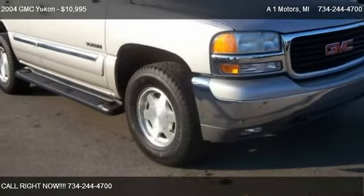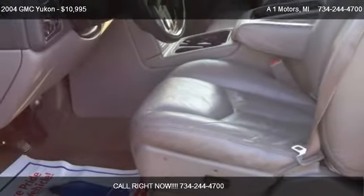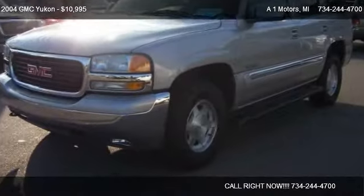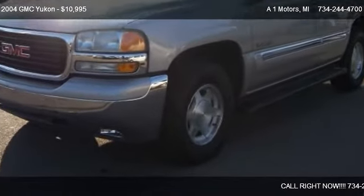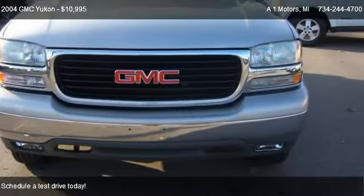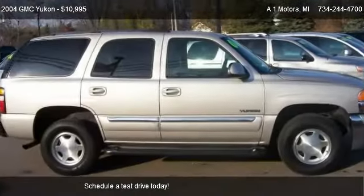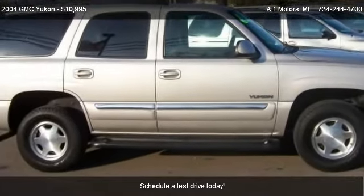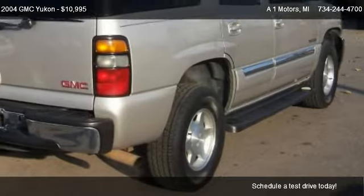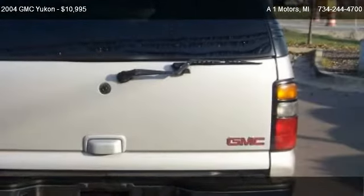This 2004 GMC Yukon is offered by One Motors, priced at $10,995. This Yukon is ready to sell, with just over 136,908 miles.